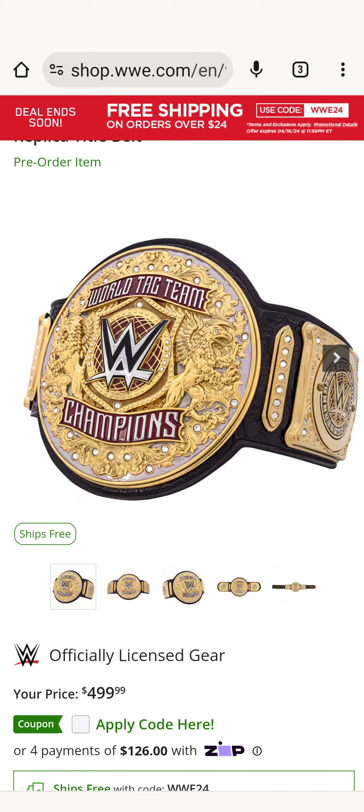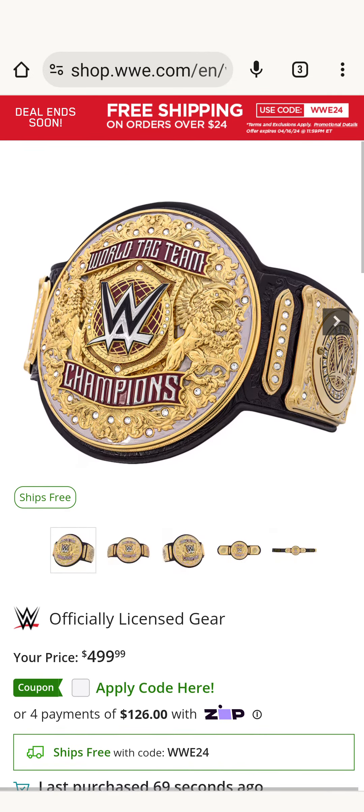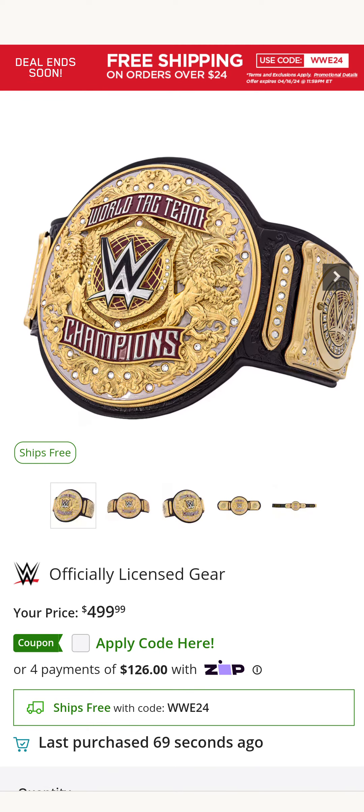Let me know what you think of this new World Tag Team Championships. Is it worth it? Did you guys pre-order one? Let me know in the comments below. If you like this video, please leave a like, subscribe to the channel, and until next time, peace out.